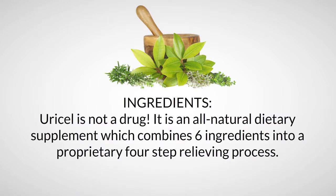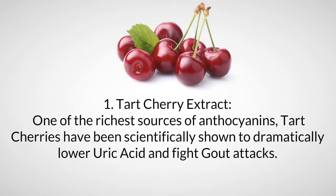Uracel is an all-natural dietary supplement which combines six ingredients into a proprietary four-step relieving process. Ingredient one: tart cherry extract. One of the richest sources of anthocyanins, tart cherries have been scientifically shown to dramatically lower uric acid and fight gout attacks.